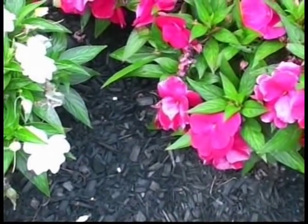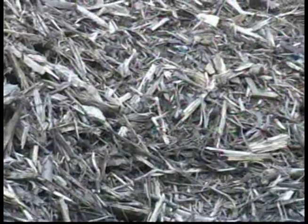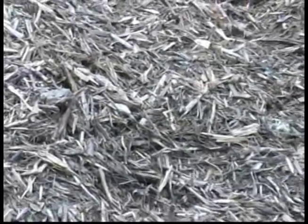The bark is sold for landscape mulch. Chips produced from the slabs are sold to both paper and particle board mills. And the sawdust is used to fuel the boiler, which is used to dry the lumber.